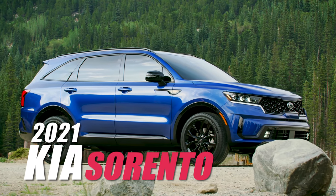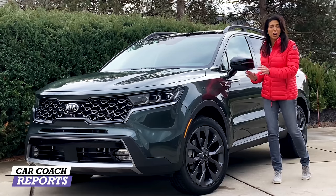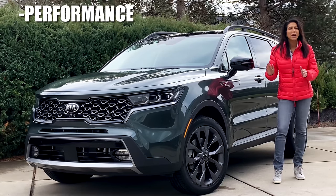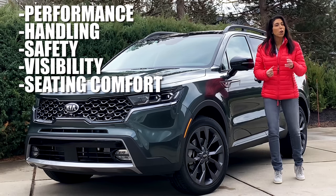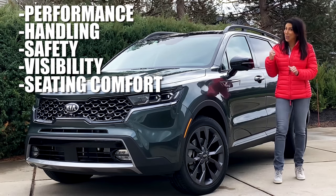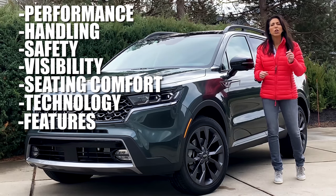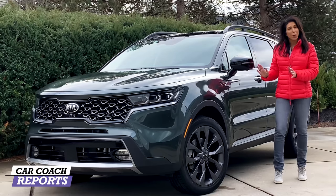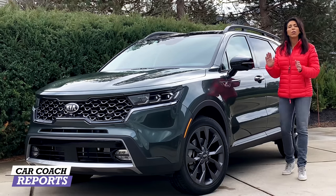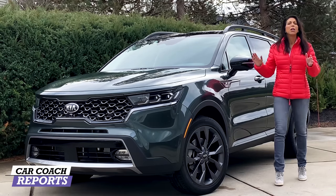This is the 2021 Kia Sorento. It is different from the previous vehicle in a lot of ways, and we're going to go through all those changes starting with performance, handling, safety, visibility, seating, comfort in all three rows — it's going to be tight in that third row. We'll also talk about technology, features, design, quality, pricing, and value, and we'll give you cargo space information.